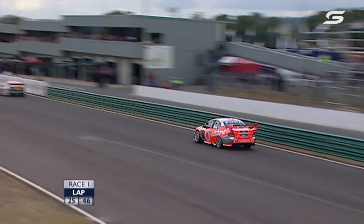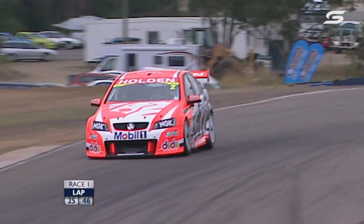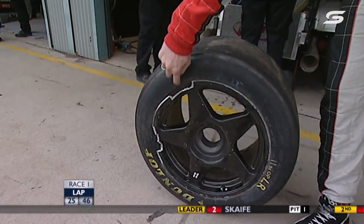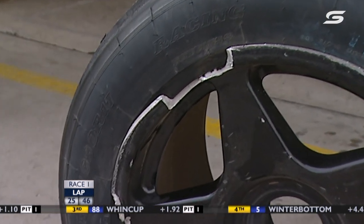We always try to answer questions in the opening lap. Young Jack Perkins speared off because Shane Price hit him — it's not the first time teammates have come together. Looking at the damage on this wheel — it's actually still amazing the tyre is still inflated given quite heavy damage sustained to the front of his car. That's put Shane Price out of the race.